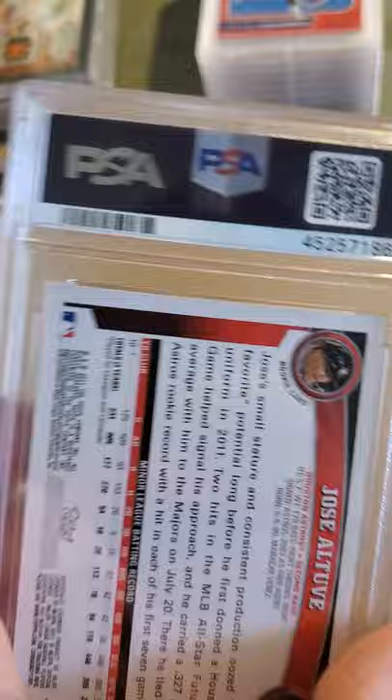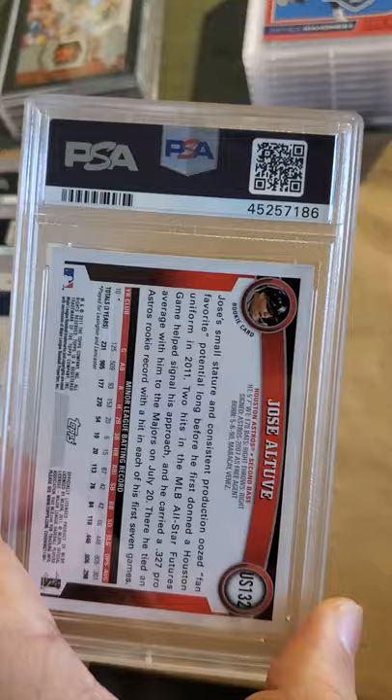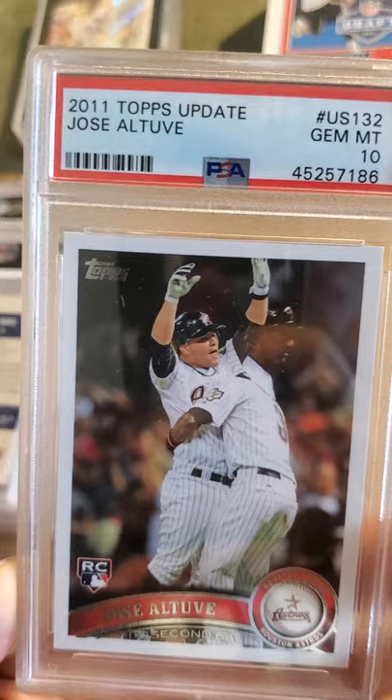This one is a Jose Altuve rookie card. I won this on eBay and then I went through my cards a few days ago and found another one, so I sent this one in to be graded and it got a 10. 2011 Topps Update Jose Altuve, Gem Mint 10 — sweet card. The value on this card has really dropped ever since the cheating scandal, but you never know, it could bounce back.